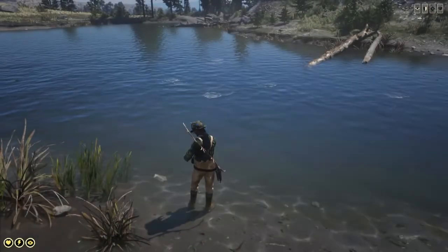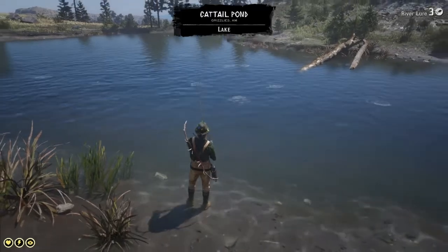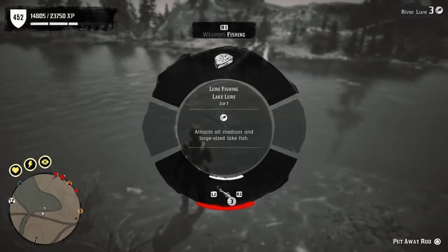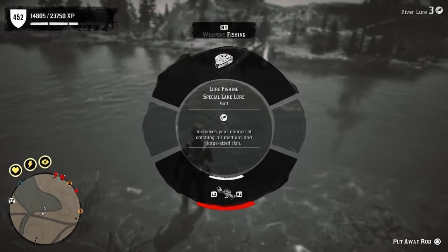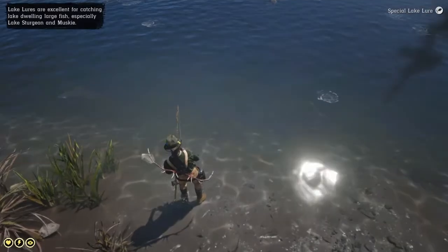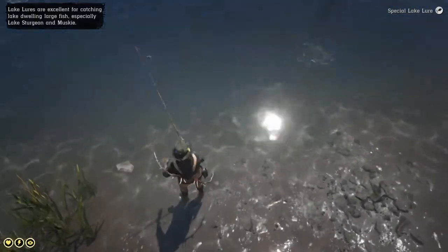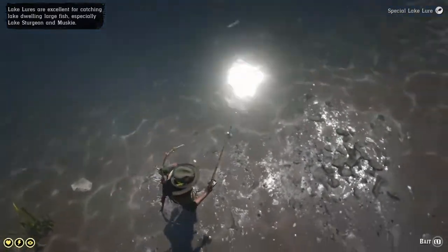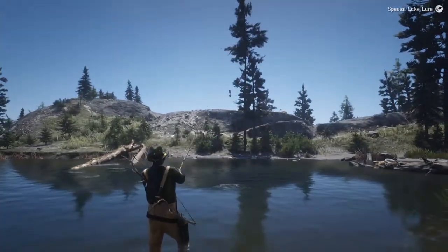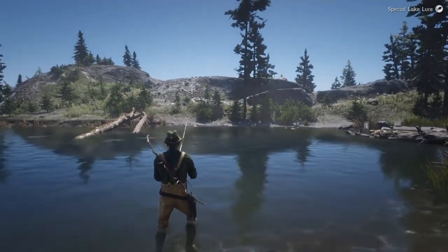Actually when I first came up here there was a northern pike just laying dead on the side of the bank, but that doesn't count for catching it. So I'm going to pull out my fishing rod — and you see it says this is considered a lake. I'll go through my lures and put on the special lake lure. I like to use the special ones so it doesn't break unless you cut your line, which I'm not going to do.